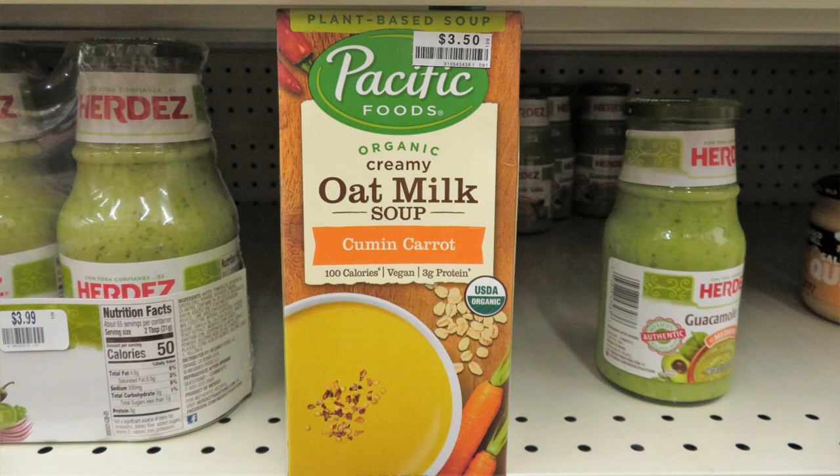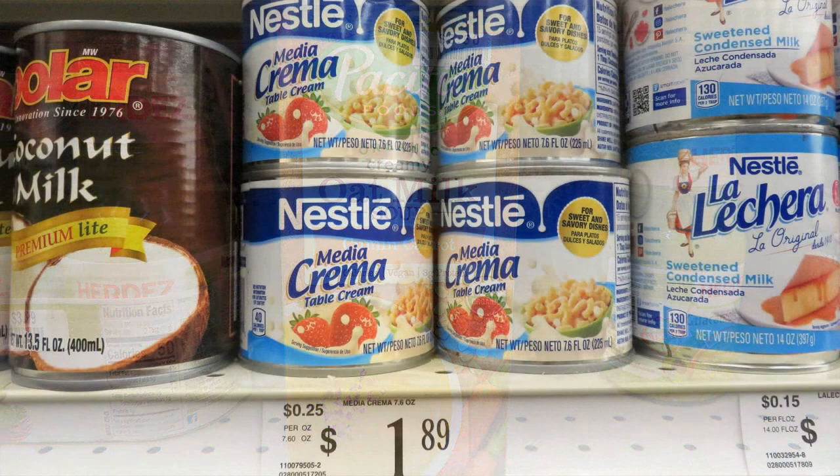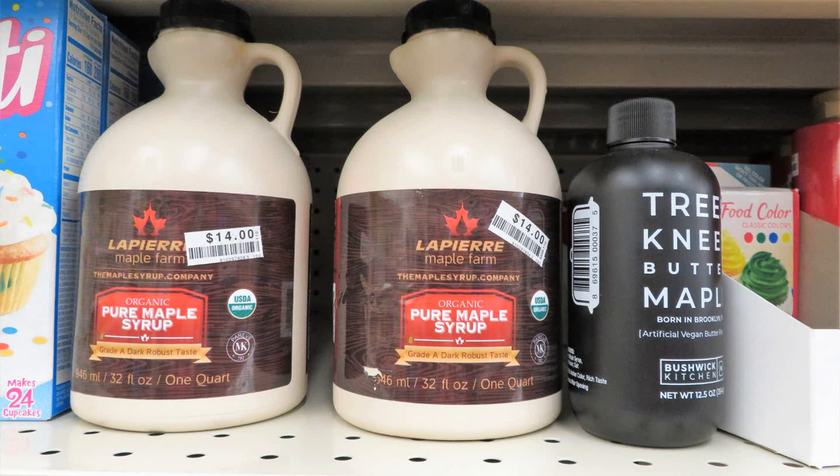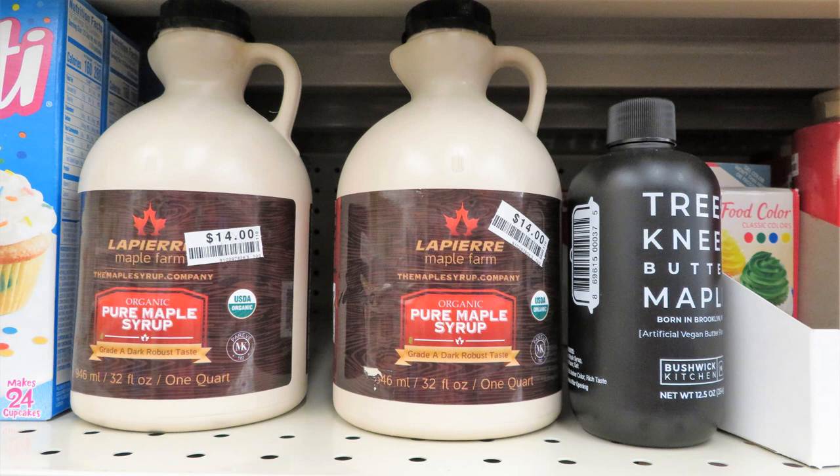Something I haven't seen in a while is Mediacrema, which is table cream — it used to be one dollar a can but is now $1.89. I'll put a link to ways I've used it; you can turn it into butter, sour cream, and all kinds of things. It's a great product for your prepper pantry because the cans can live there for several years.